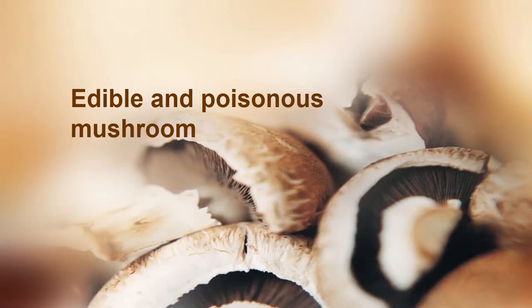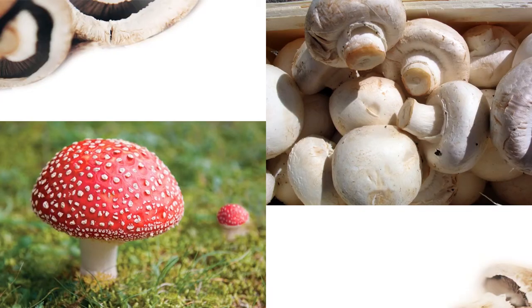Hello, Grade 4! How are you? I hope you are safe. Our lesson today is about edible and poisonous mushrooms. There are a lot of mushrooms in our world, and some mushrooms like this are good to eat.